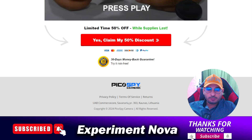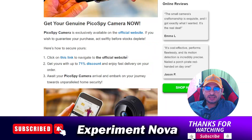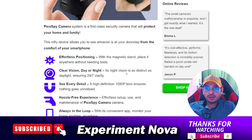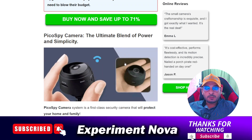When you want to return the product, you can't easily return it because they are not providing any kind of contact information. The third problem is that when you purchase this product on this website, your money will be deducted from your account but in most cases you will never get the product — you are going to wait and wait and your product will never arrive at your doorstep.